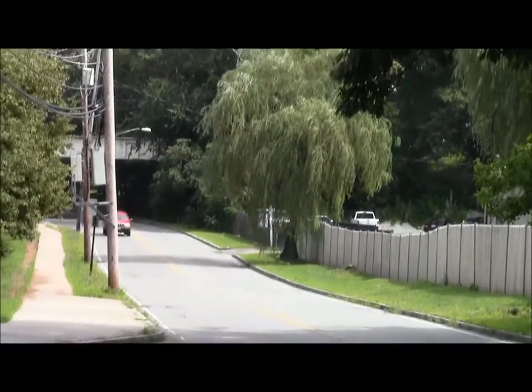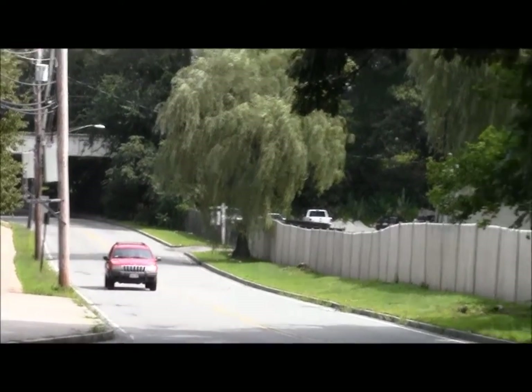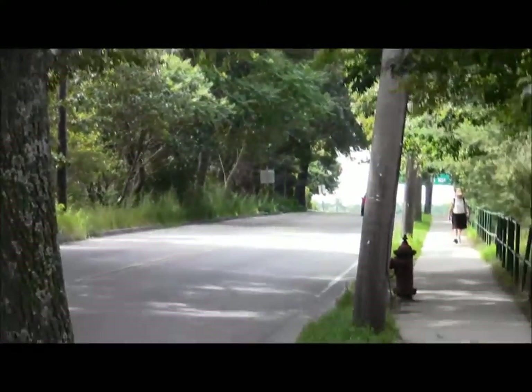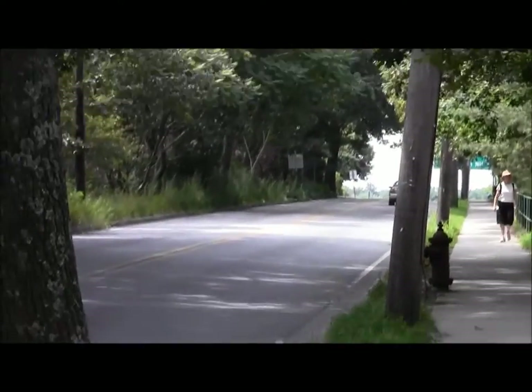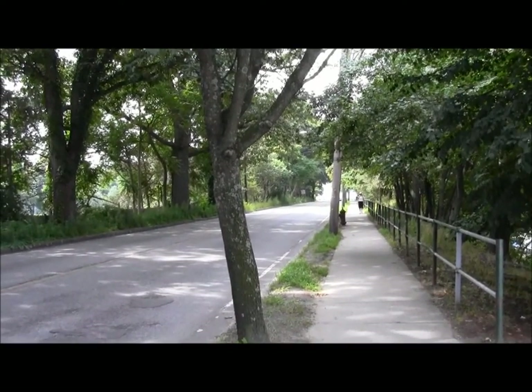Grove Street is a somewhat busy little back street that connects Newton with Wellesley, and it slices between golf courses along this stretch of it. We're going to be heading west, and it'll first bring us into Newton Lower Falls, and then we'll be on our way to Wellesley.